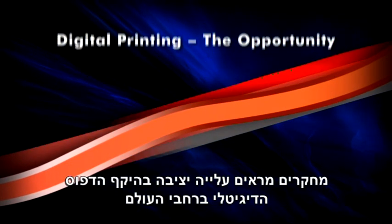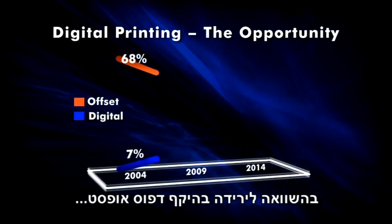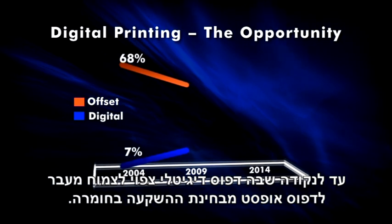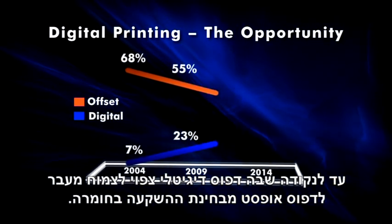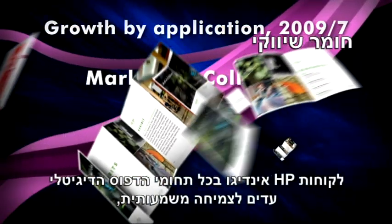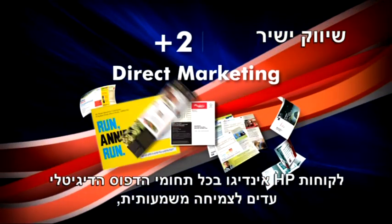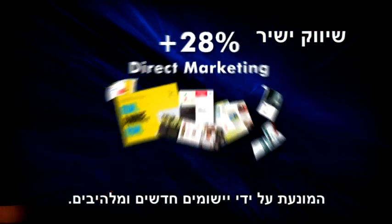Research shows steady increases of digital print worldwide compared to the decline of offset, to a point where digital print is expected to soon outgrow offset in terms of hardware investments. HP Indigo customers across all digital printing segments are witnessing major growth, driven by exciting new applications.